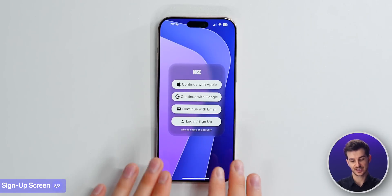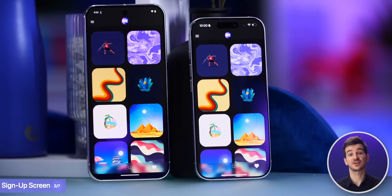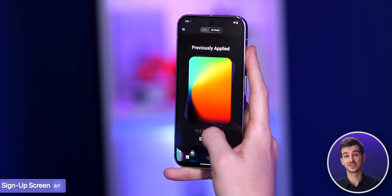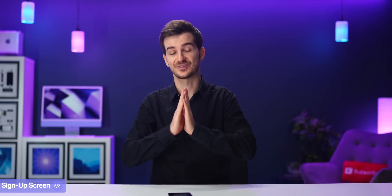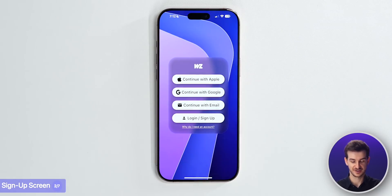Right now, you cannot skip the login page, and that's because most of our functionality is tied to having an account - so your favorites, previously applied wallpapers. We will be introducing that skip option because a lot of you have requested it, but in the meantime, if you don't want to input any data, just use login and sign up.